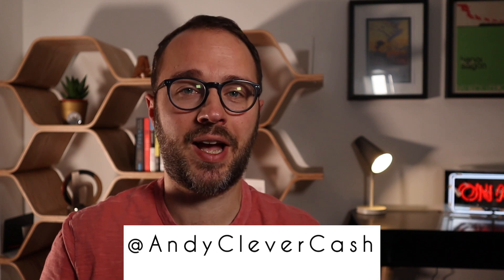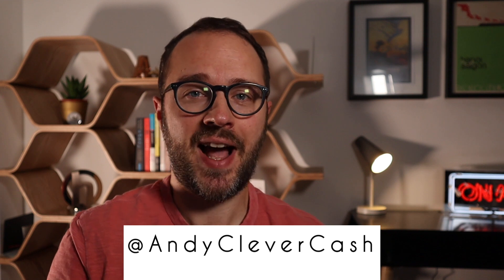Hi, I'm Andy Webb from BeCleverWithYourCash.com. Welcome back to my channel.